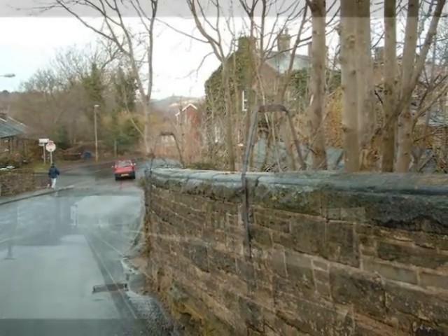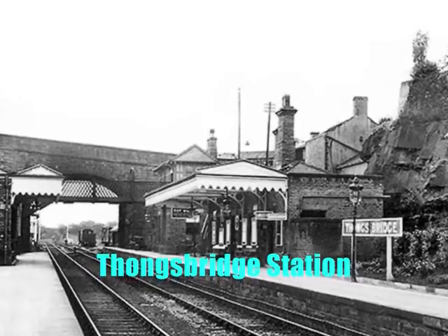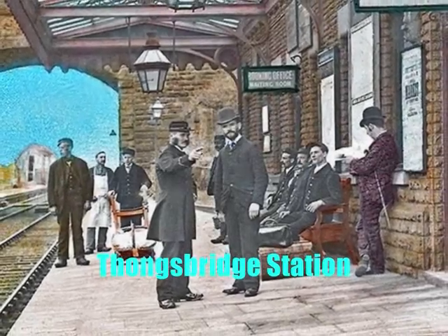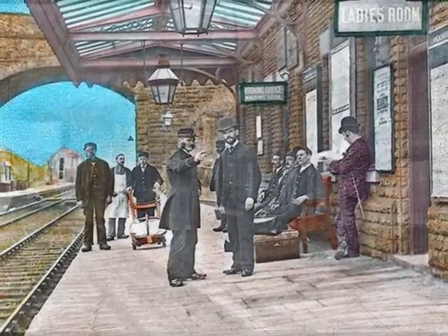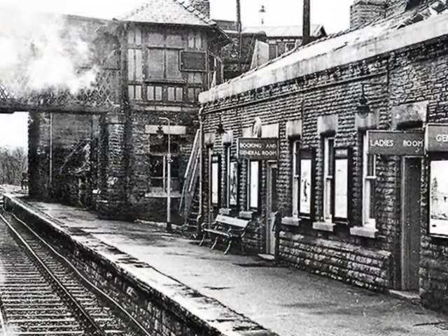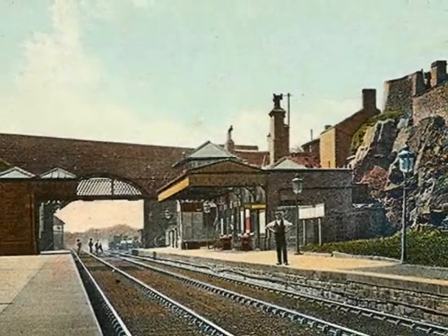Just beyond the viaduct was Thongsbridge Station, some five and a quarter miles from Huddersfield. This was only an intermediate station on the line, provided from its opening in 1850. When the railway arrived, development in Thongsbridge consisted of a couple of woollen mills and a few cottages near the mills to the south of the station.